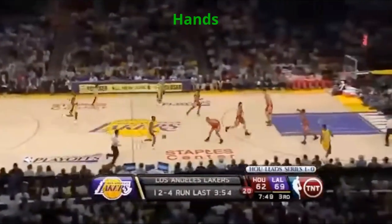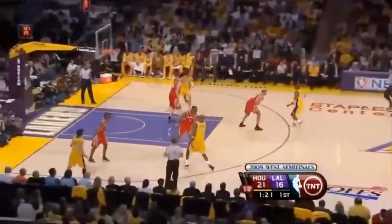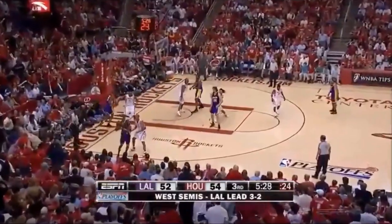Finally, Battier could wreak a lot of havoc with his hands, being super precise with swipe-downs when Kobe was going up or just poking the ball away from him. His reflexes were also fantastic, as several times throughout the series he picked Kobe's passes out of thin air with his quick hands.